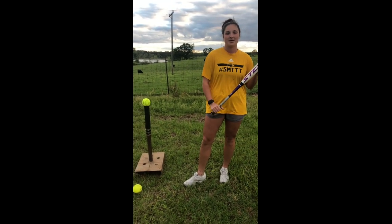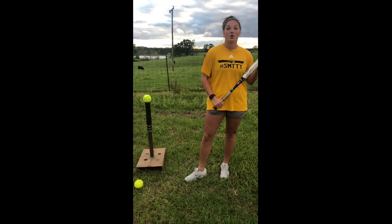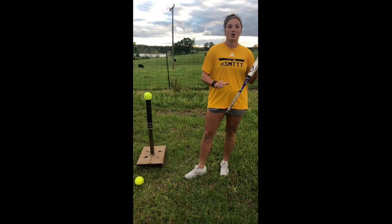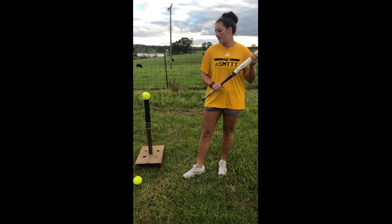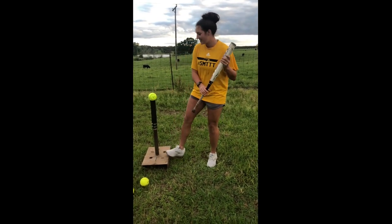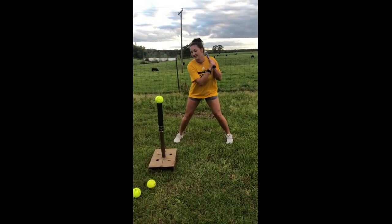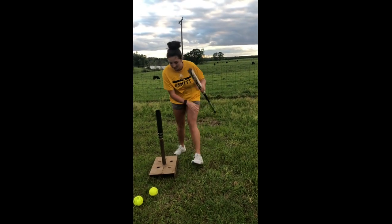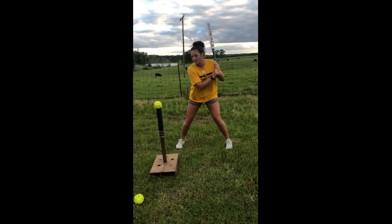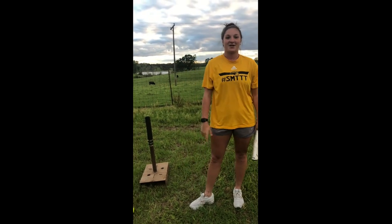Hey, my name is Kaitlyn Passo and I play softball here at the University of Southern Miss. Today I'm going to show you my favorite drill to do at home — it's called two hand punch. The reason being is because I like to see the ball at contact; it just helps me hit better. Here in Loosdale we make our own tees — her name is Old Faithwood. Thanks for watching today and Southern Miss to the top.